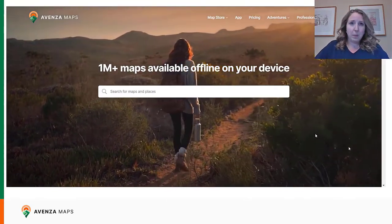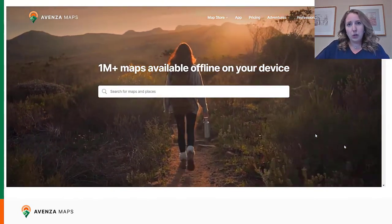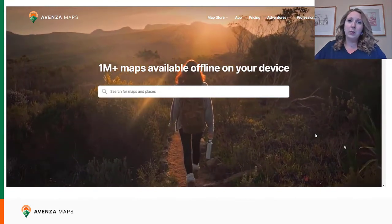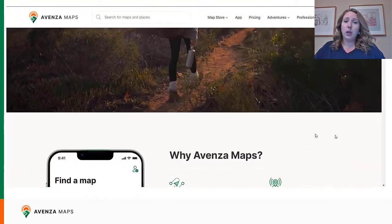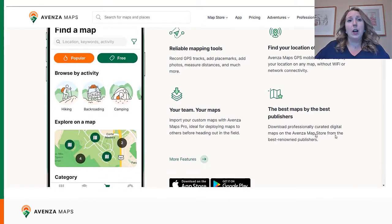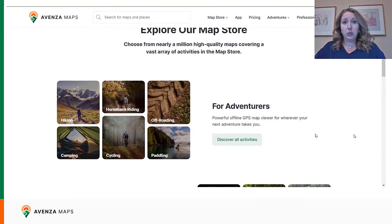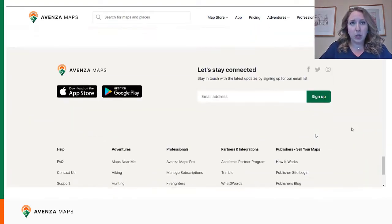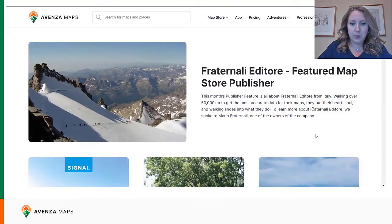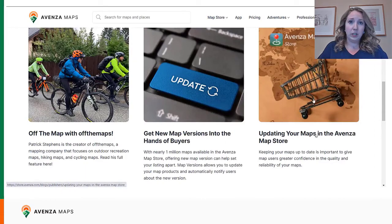All of these features benefit our map store publishers and users. The goal of the new map store is to create a stronger and more cohesive user experience where customers can quickly and easily find and purchase the exact maps they're looking for. Along with the new features, we're working towards improving marketing for our map store publishers to get your maps in the hands of users more easily. If you're looking for our previous blog posts, you can find the publisher blog posts linked at the bottom of the site map. If you're interested in being featured in one of our publisher blogs, please don't hesitate to reach out for a collaboration.